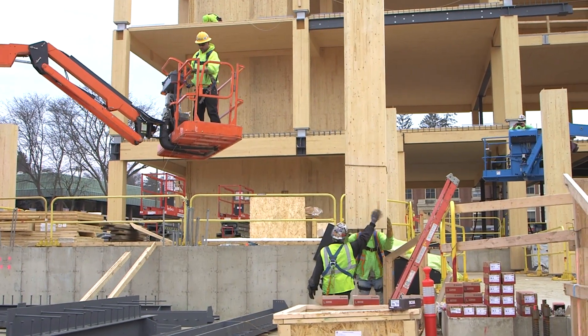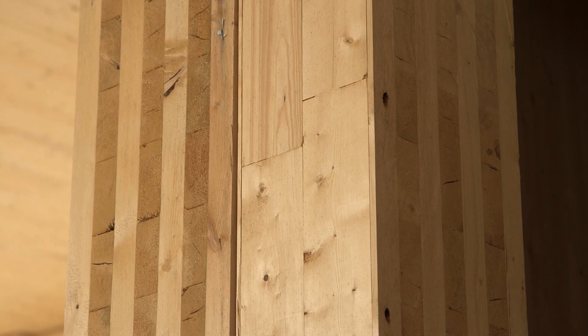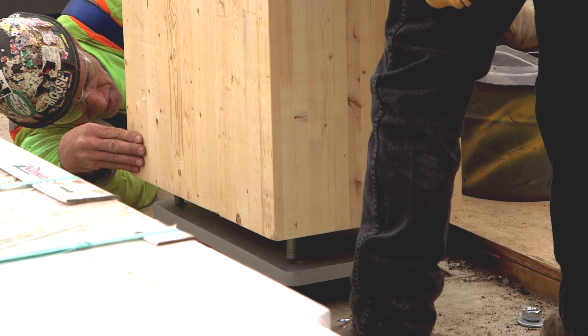The columns, the beams, the floors — they're all made out of a new type of wood called cross-laminated timber and glulam, and they're intentionally engineered to replace steel I-beams and concrete slabs.